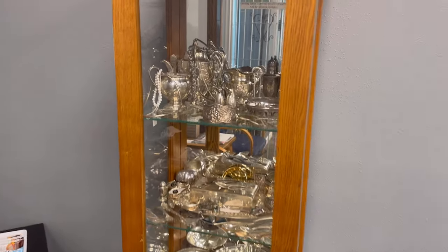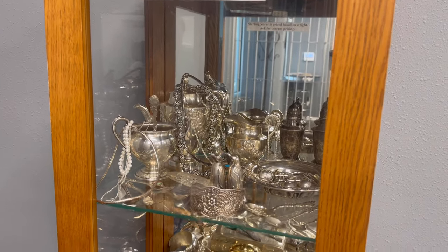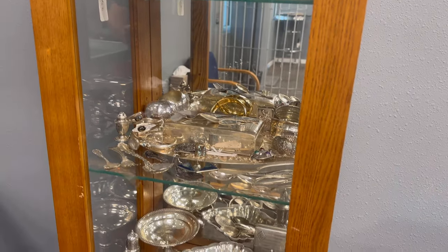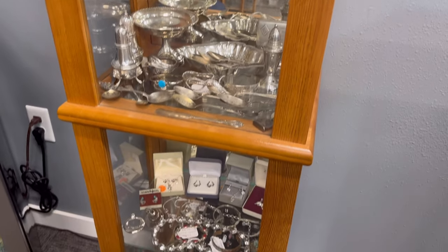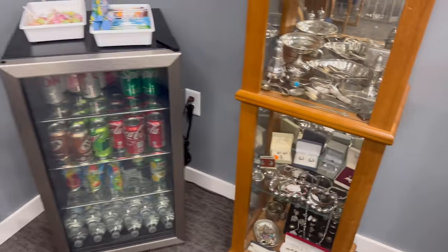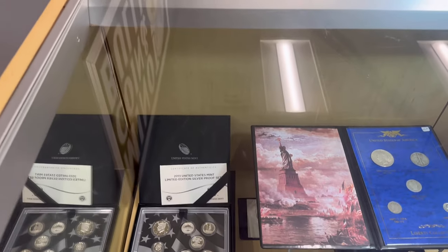Just wanted to show you quick — got some new sterling silver pieces in the sterling silver case. We're actually getting ready to send a whole bunch of sterling away to be scrapped, which is kind of sad but ultimately that's what happens to a lot of this stuff. It does ultimately get scrapped and converted into bullion eventually.